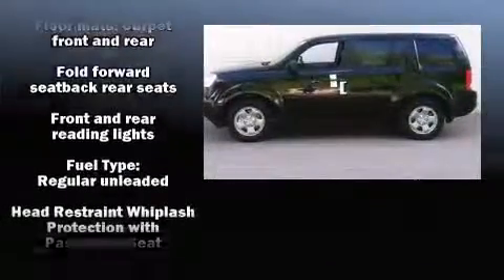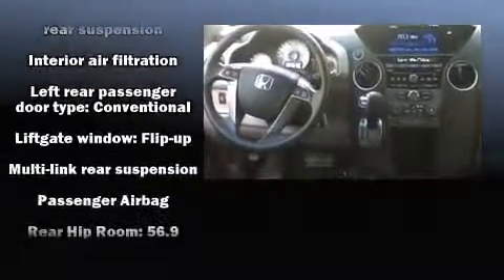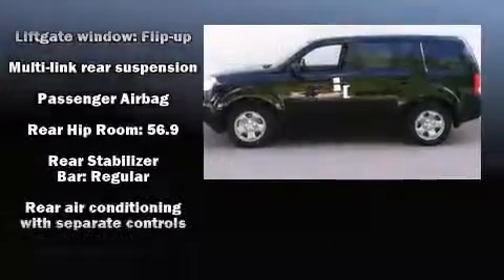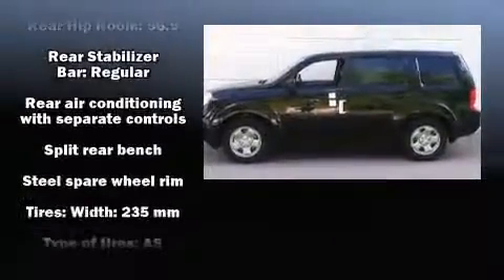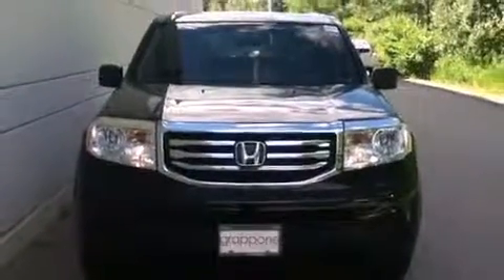Passengers are protected by various safety and security features including head curtain airbags, front side impact airbags, traction control, brake assist, anti-whiplash front head restraints, a panic alarm, and four-wheel disc brakes with ABS.